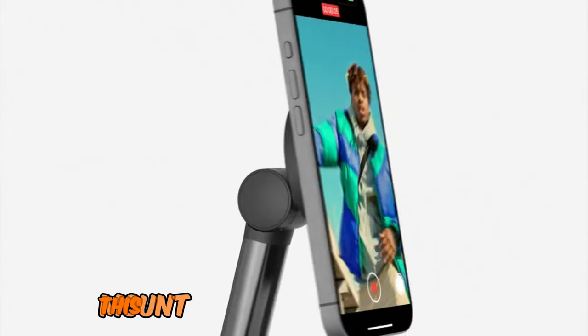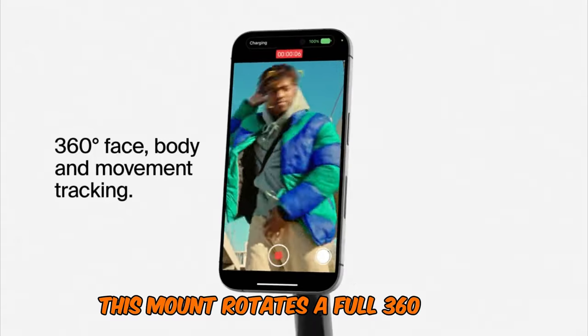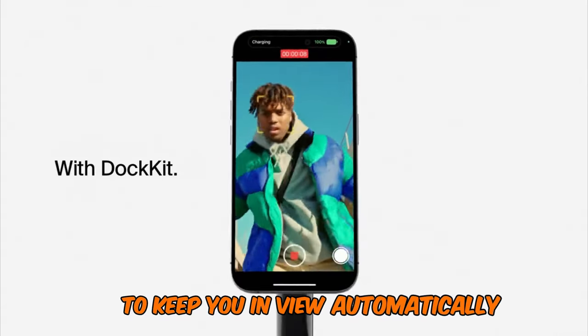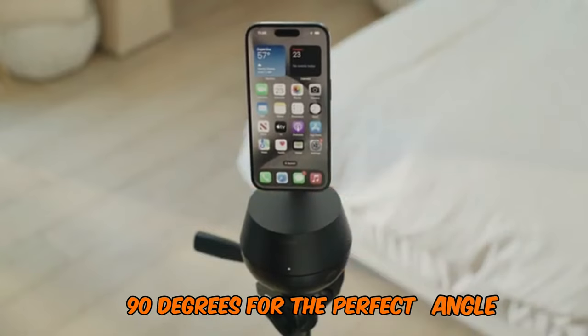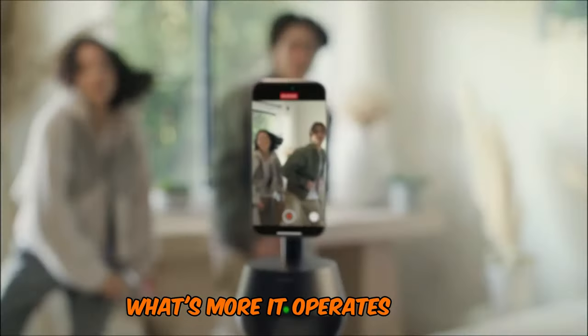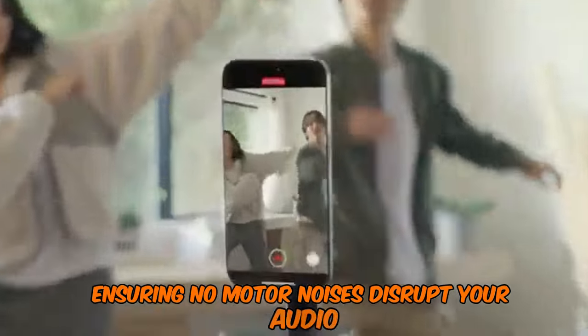Designed for iPhones, this mount rotates a full 360 degrees to keep you in view automatically. It can also tilt up and down 90 degrees for the perfect angle. What's more, it operates silently, ensuring no motor noises disrupt your audio.